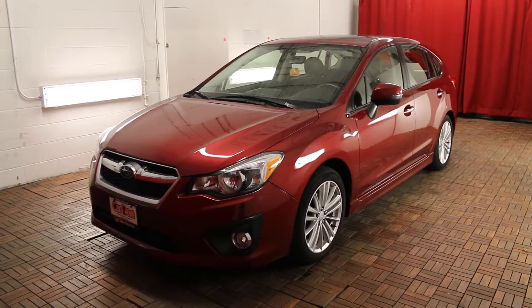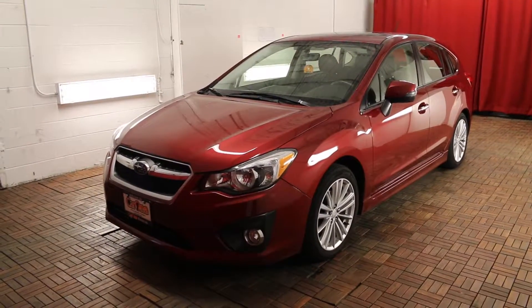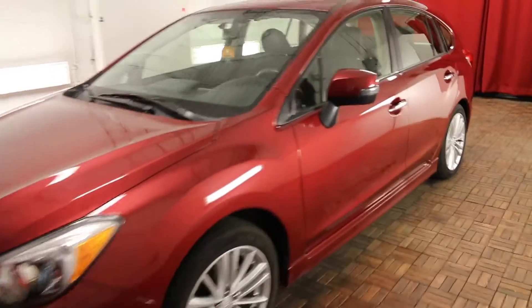Welcome to Car 1. We're located at 1010 Centennial Drive in Kingston, Ontario. Today we're looking at a 2014 Subaru Impreza 5-door Limited Package AT. Automatic transmission, Venetian Red Pearl exterior, black leather interior, 5 passenger.